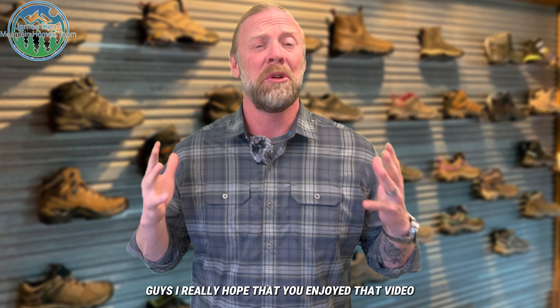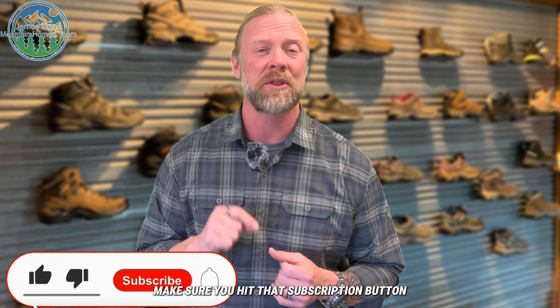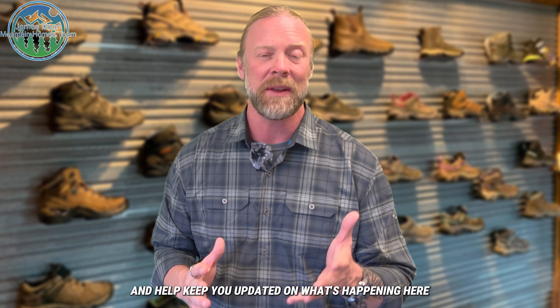Hope you guys get a chance to check out Zeb's Outfitters! I really hope you enjoyed that video. Once again, before you sign off, make sure you hit that subscription button and that notification bell down below — that will keep you updated on all the new videos we have coming out to inform you and keep you updated on what's happening here in the community and in real estate.